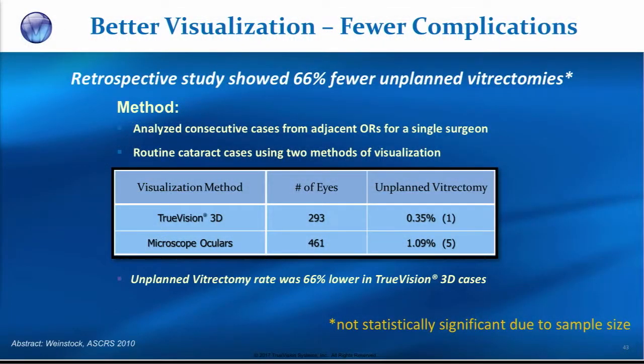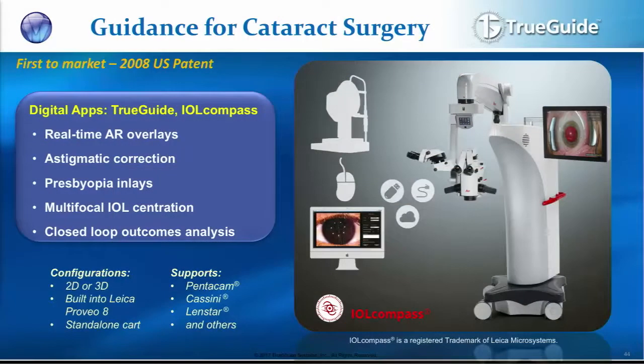Dr. Rob Weinstock in Largo, Florida performed a retrospective analysis. He looked at one room where he had the 3D True Vision heads-up system, and one room where he had traditional oculars. They pulled about 800 charts on a retrospective analysis. His complications rate — the incidence of post-capsular tears — was much lower, almost a third of what he saw in the traditional room. And this is with no change in surgical time; he does a very fast cataract at about six minutes, with no increase when he moved to a heads-up form.